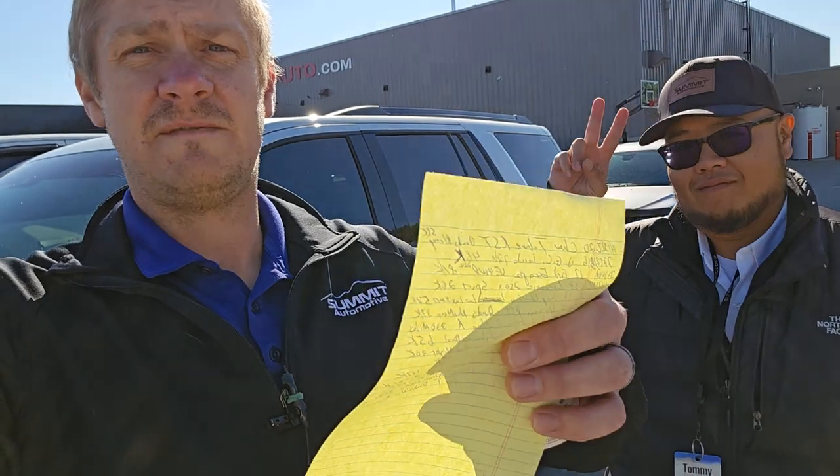Give Tommy a call if you need anything. We're going to do the lot walk — we got 15 vehicles in over the weekend and it's some really nice inventory, so let's get right to it. Hope everybody's having a good October; it's a little chilly out so we've got the vests, the jackets, and the coffee. Here we go.